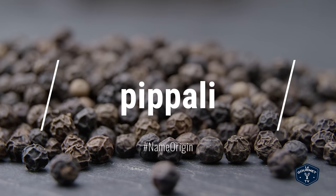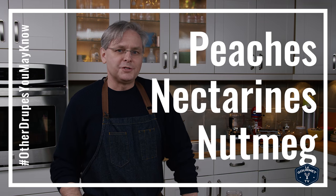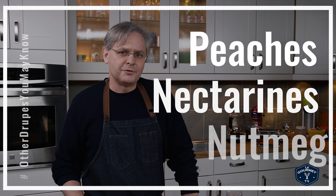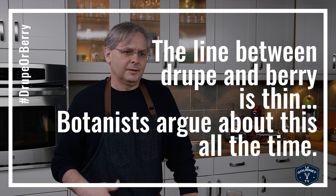The name pepper comes from the Sanskrit word for the plant, 'pepali.' What we're actually eating is a drupe. Other drupes you may know are peaches or nectarines — a drupe is simply a fruit with a single seed inside. Nutmeg is a drupe as well.